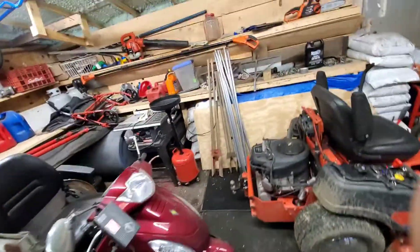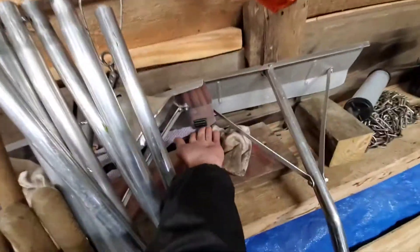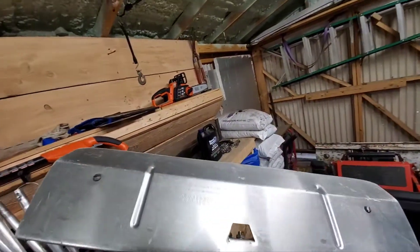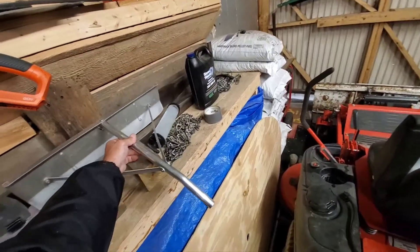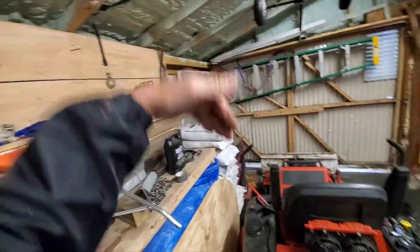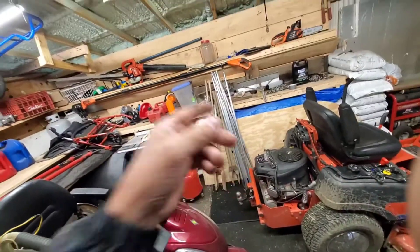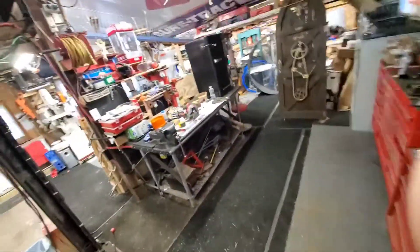I also bought another roof rake for five bucks. My existing roof rake has wheels so it doesn't hurt my solar panels. This one's in terrific condition but no wheels — I bought it for the extra bars to reach higher on my roof. These aluminum rakes are kind of expensive, and for five dollars you'd be stupid not to buy it.